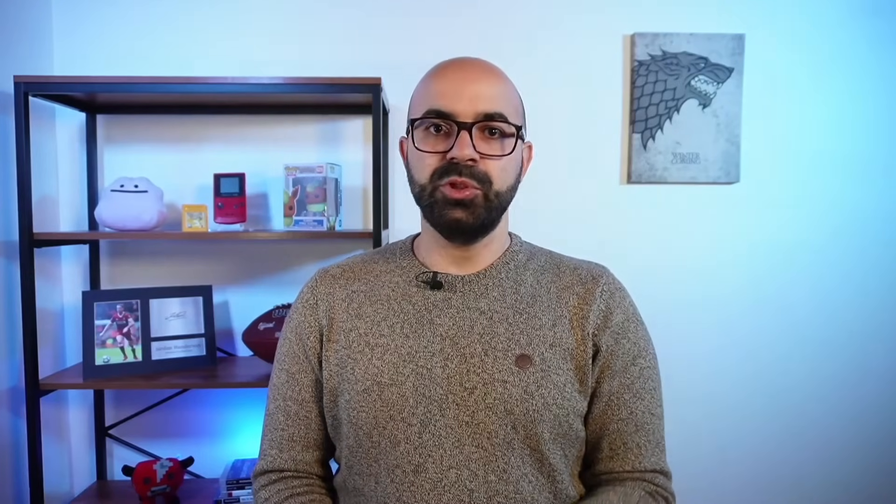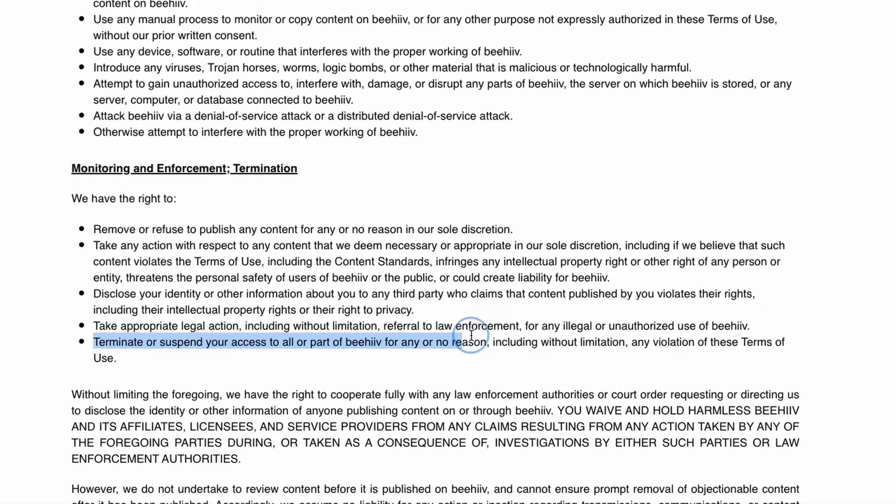I expect Beehive to release more website themes really soon as I see these as the biggest weakness. One of my biggest complaints is the lack of code injection — because of this limitation, you cannot do advanced stuff like embedding code from other sources on your Beehive website. This will only bother some advanced users, but it's still annoying. Another complaint is with their Terms of Service: there is one line that's worrying, which is their ability to terminate an account for any or no reason at all. I know this is standard in most services and even Ghost and Substack have similar clauses. I don't know of any case of Beehive abusing this clause, and it would be a terrible business decision with lasting consequences if they did.